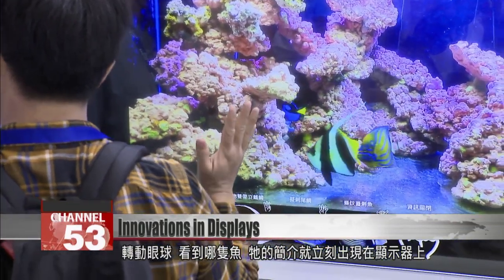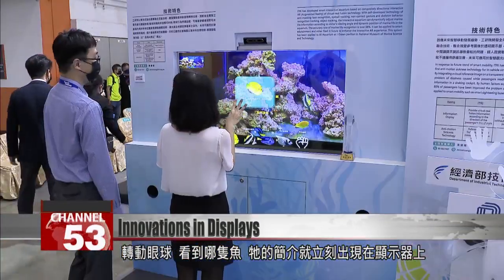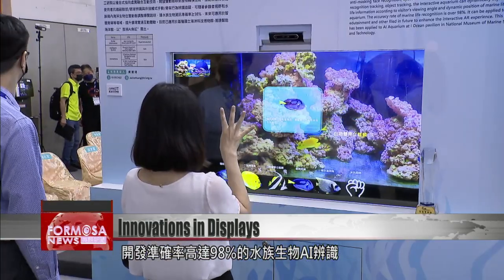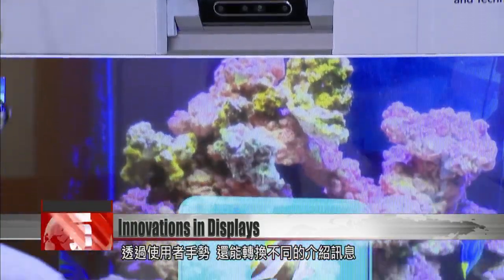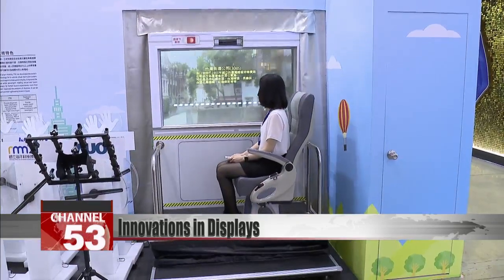Cast your eyes across the tank and for every fish you see, a profile will appear on the display. This AI fish tank has been applied at the National Museum of Marine Science and Technology. It can recognize marine life with an accuracy of 98 percent and dynamically adjust information for visitors based on their gestures.